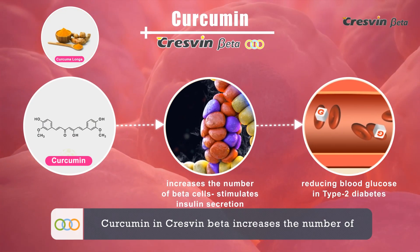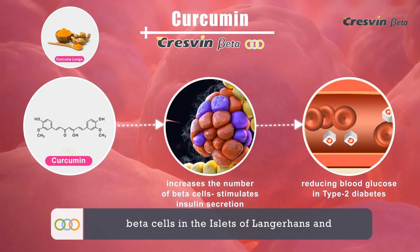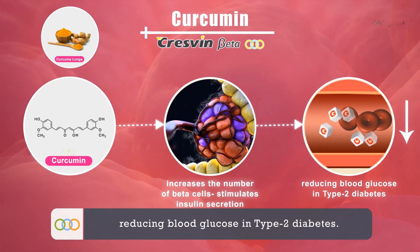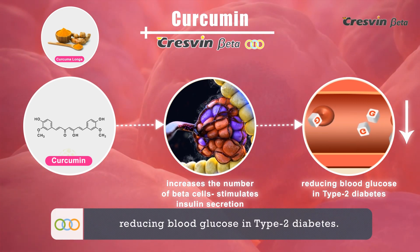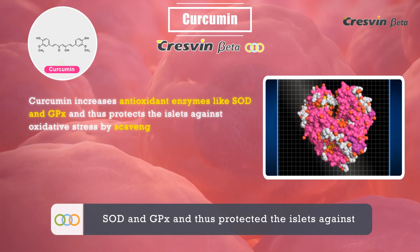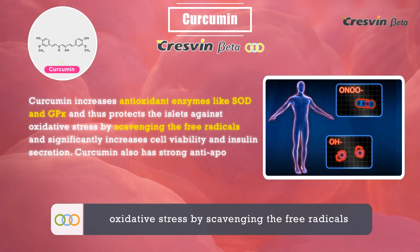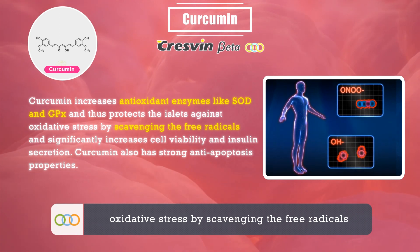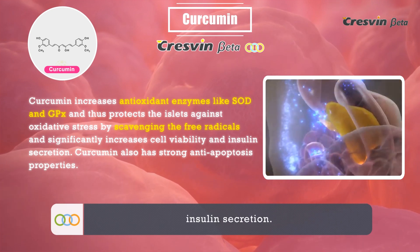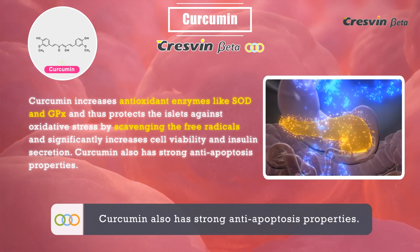Curcumin in Cresven Beta increases the number of beta cells in the islets of Langerhans and stimulates insulin secretion, thereby reducing blood glucose and type 2 diabetes. Curcumin increases antioxidant enzymes like SOD and GPX, thus protecting the islets against oxidative stress by scavenging free radicals, and significantly increases cell viability and insulin secretion. Curcumin also has strong anti-apoptosis properties.